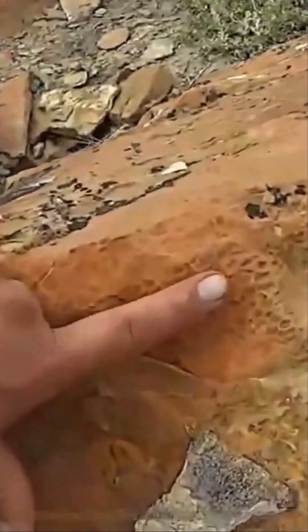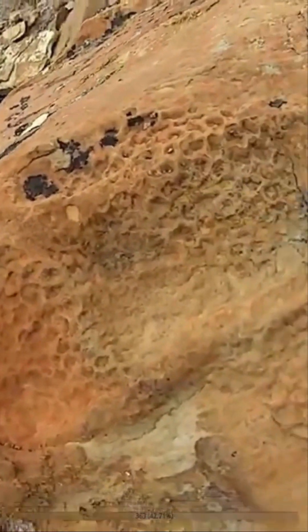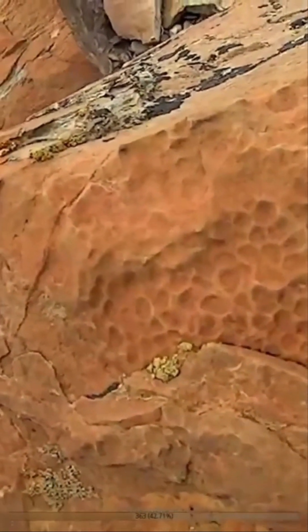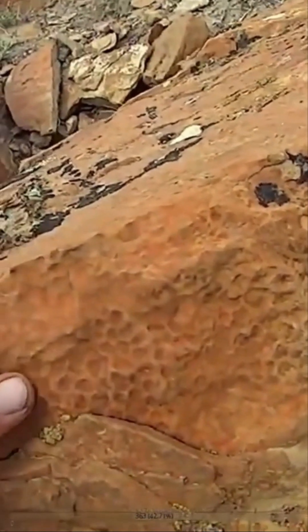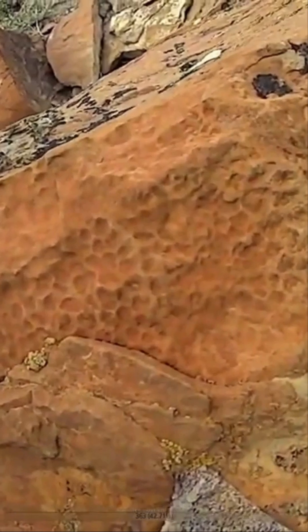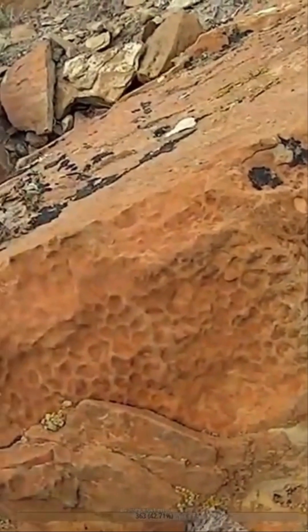And then we've got skin right here too. That is the impression of the skin right there, this nice pebbly texture. We found this on a bunch of different duckbill dinosaurs — I say we, I mean other paleontologists have found this same texture on duckbill dinosaurs in the past. So it's consistent with what we know. Really cool — 73 million years old and we can still feel its skin right here.